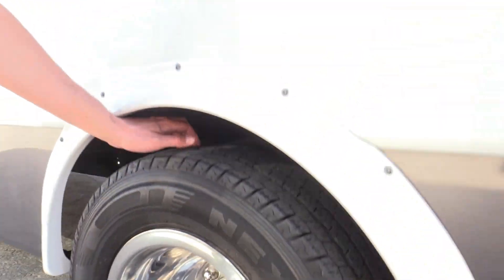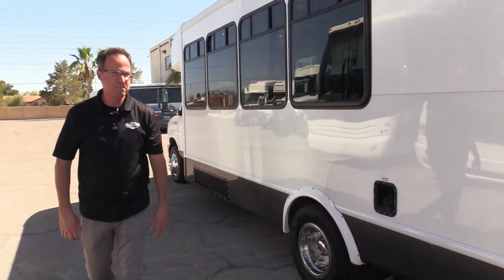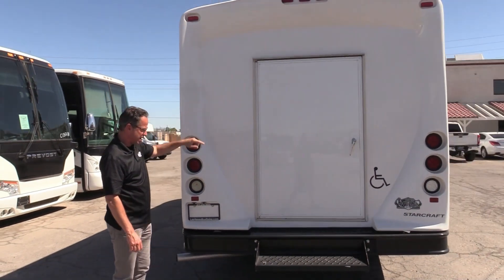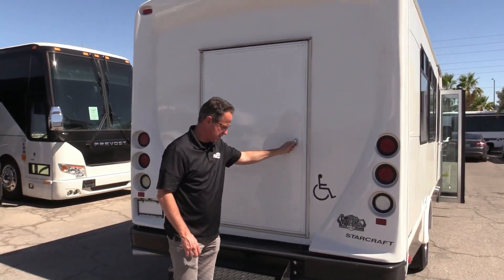Rear tires — let me get you a tread depth on those; they're not doing too bad. Coming around to the back here, nice StarCraft with that one-piece end cap, all in great shape. Bumper's straight — nobody's dinged into anything or backed into anything.